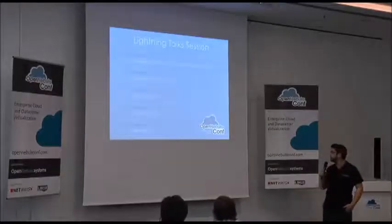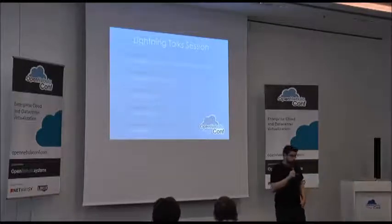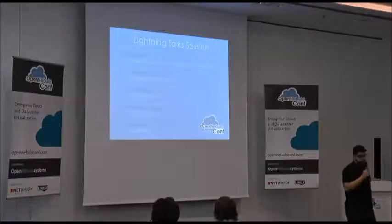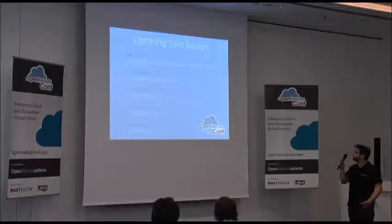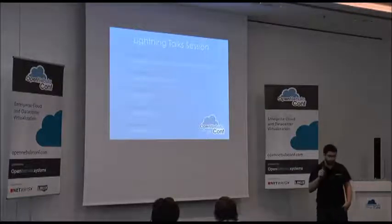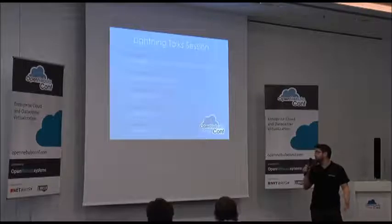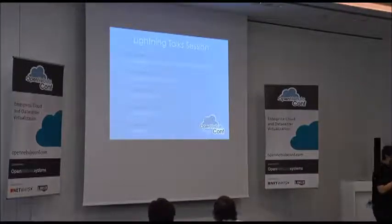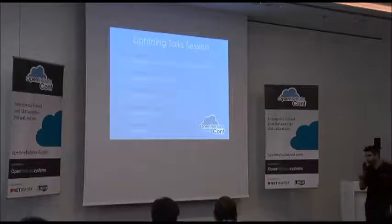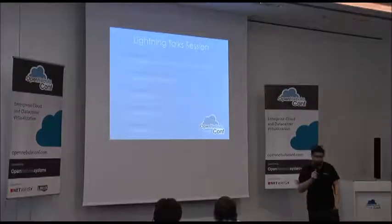Good morning to everyone. Today is the second session of the Lightning Talks, and we have five talks today. Sara Bolero from IMFN will talk about their deployment there. Jan Jokas-Grek will talk about how they are using OpenNebula at NetEra. Carlos from the OpenNebula project will share their experience participating in the Cloud Catalyst project.